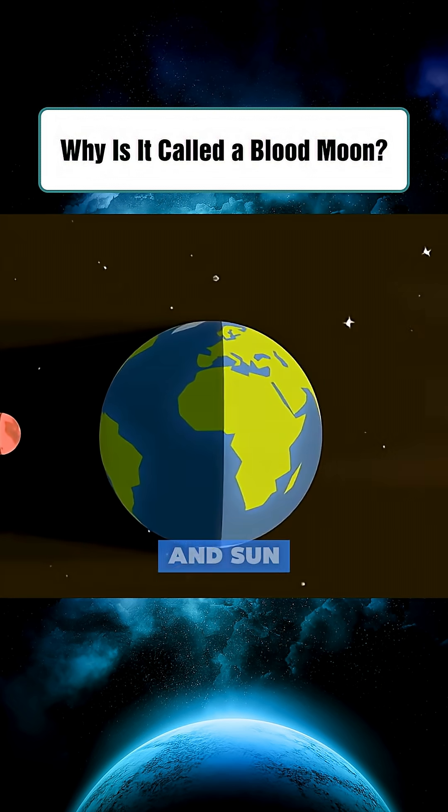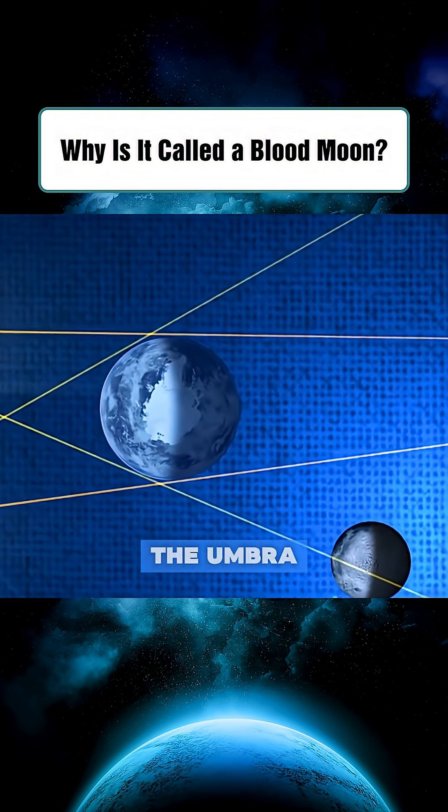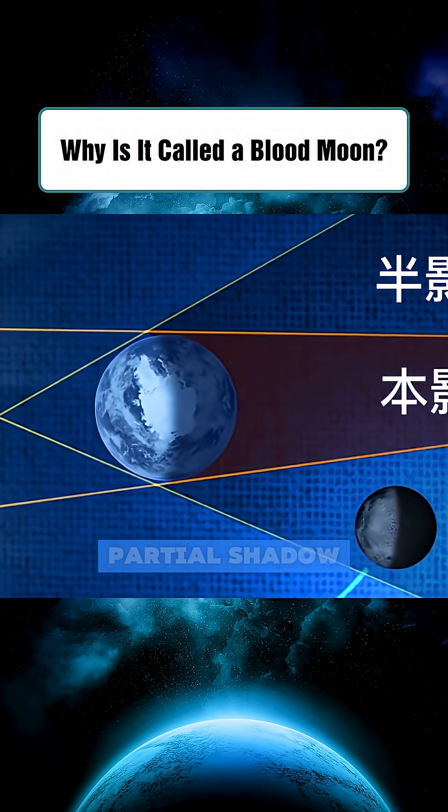When the moon, earth, and sun align, with earth in the middle blocking the sun's light, earth casts a shadow behind it consisting of the umbra — full shadow — and penumbra — partial shadow.